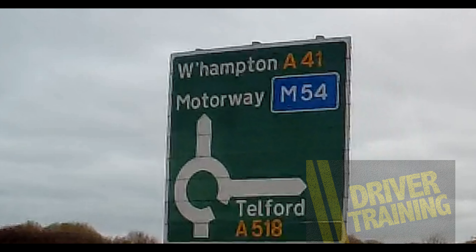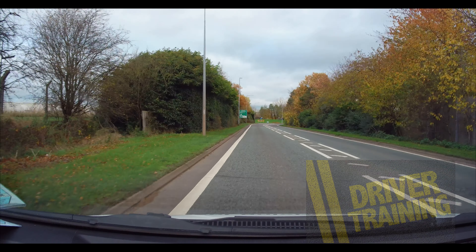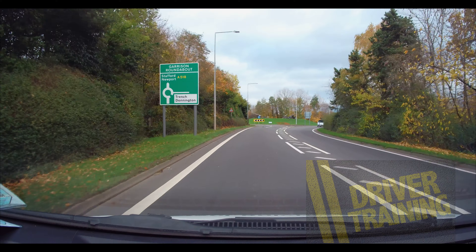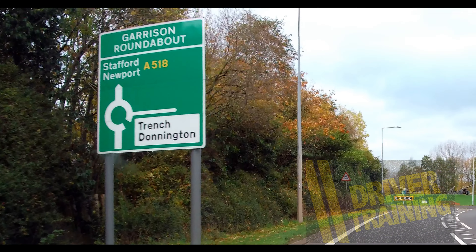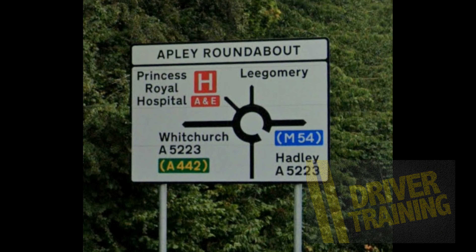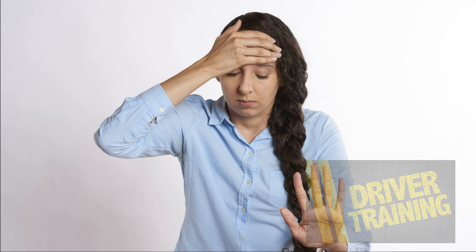Again at this roundabout, the first exit is straight ahead and the second exit is right. And here, the third exit is again straight ahead. So it's no wonder people get confused — so is there a way of knowing?